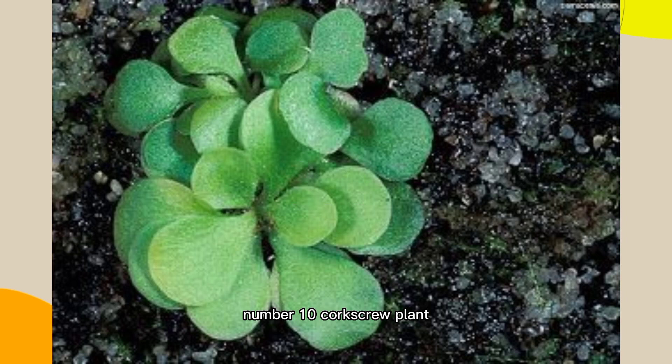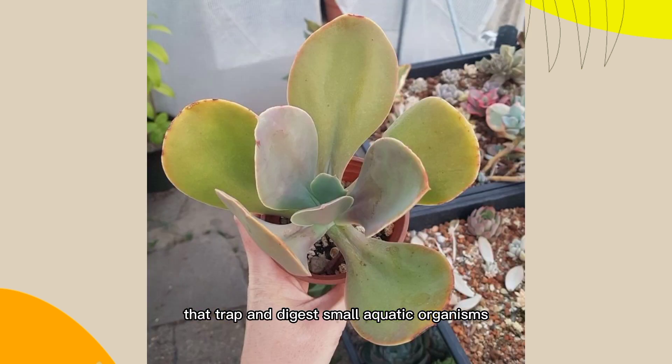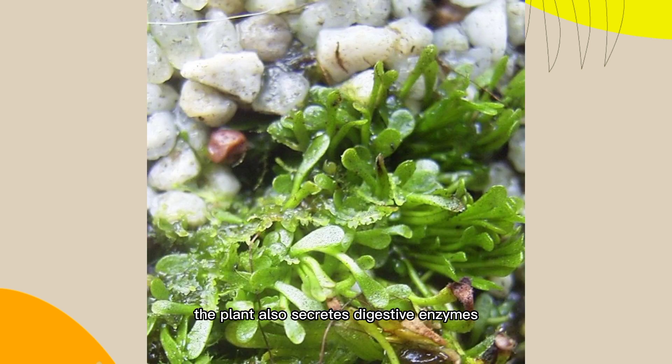Number 10: Corkscrew Plant, Genlisea SPP. This tiny aquatic plant has corkscrew-shaped leaves with inward-pointing hairs that trap and digest small aquatic organisms. The plant also secretes digestive enzymes to aid in digestion.